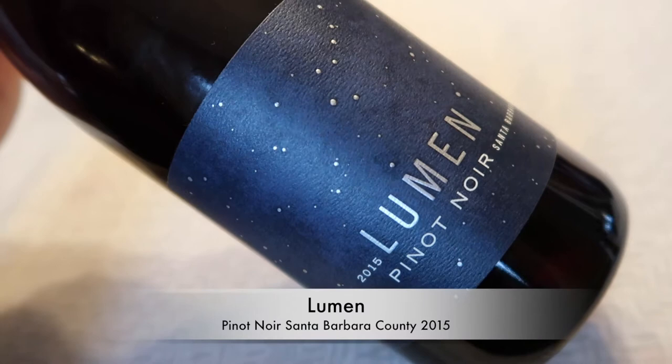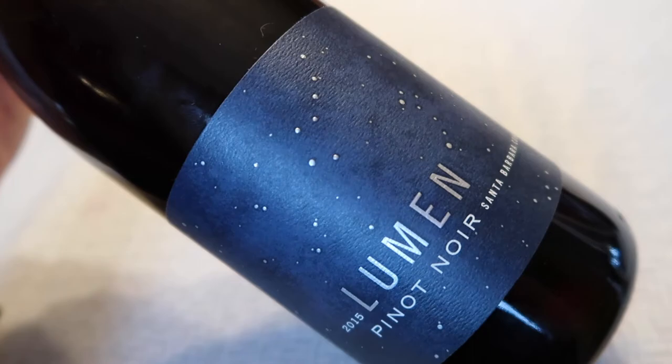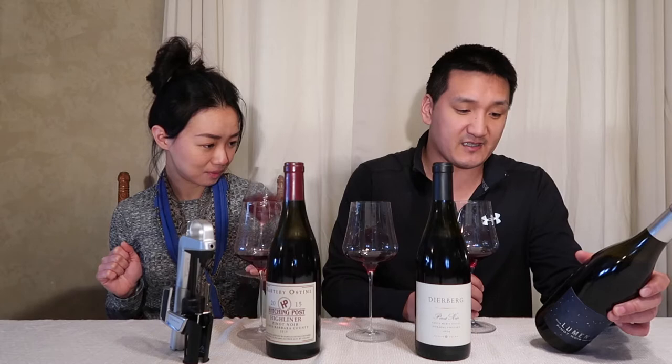The first wine we have is the Lumen 2015 Pinot Noir from Santa Barbara County, ringing in at $30 US dollars, aged in Hungarian oak — 8% new Hungarian oak, 92% neutral. For you geeks, clones 667, 777, and 5.